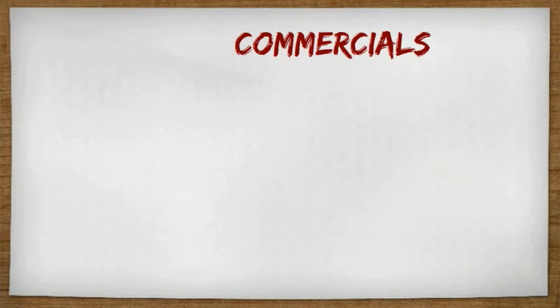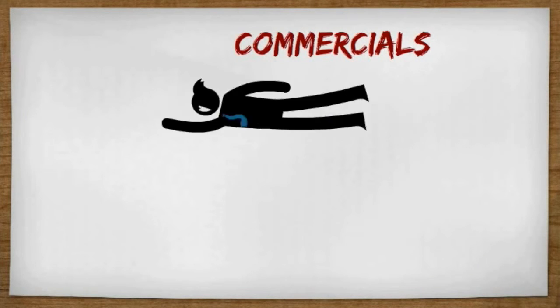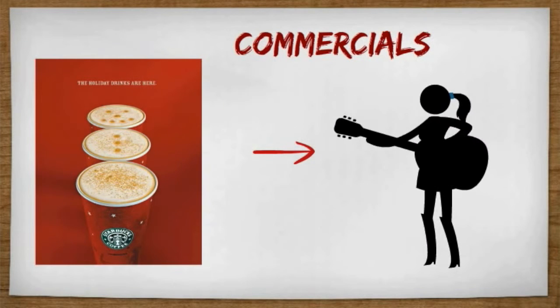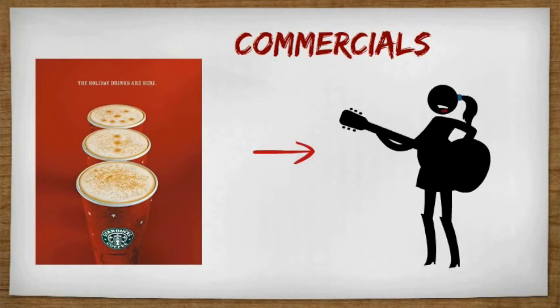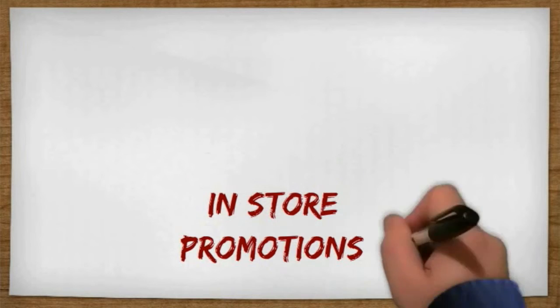We are also going to be emphasizing commercials. We're going to use two separate commercials that target each target population. They're both going to feature 18 to 24-year-olds and Hispanic families, enjoying Biscochito Flavored Coffee and also incorporating the Starbucks mission.